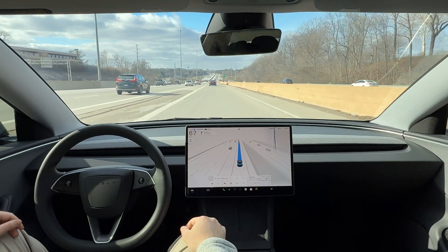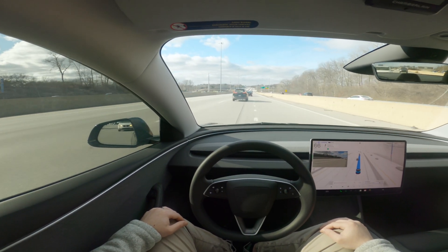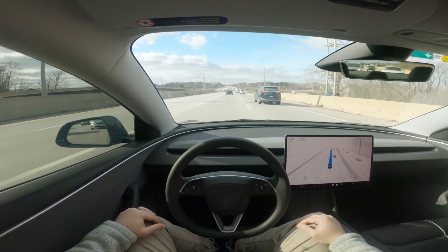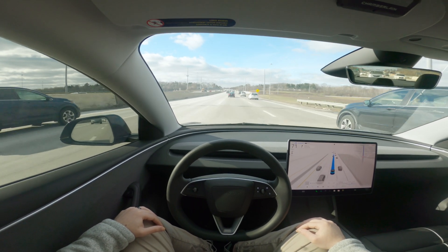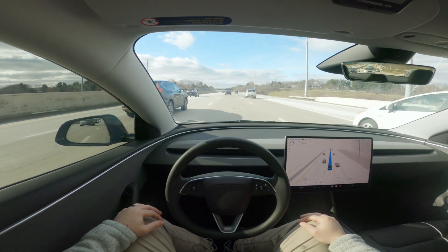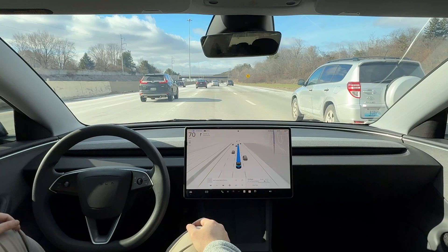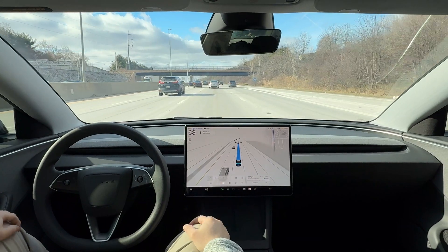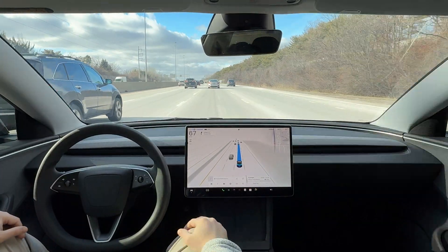Here we're approaching the highway — this is going to be my first highway trip. I have no doubt it's going to do very well. It's going to be merging here on the left-hand side. The thing about version 13 is it's not jittery. When it commits to a decision, it really follows through. In previous versions, especially some incremental updates within version 12, it would choose a decision and then only 50% commit, being very jerky and hesitating. Now it just commits to the lane change, goes, passes slower vehicles, and chooses lanes with fewer vehicles. It's just so confident.